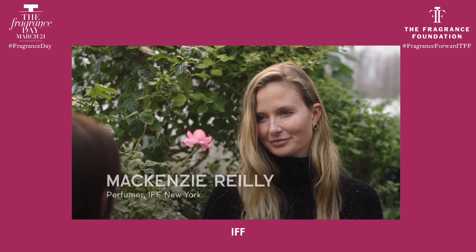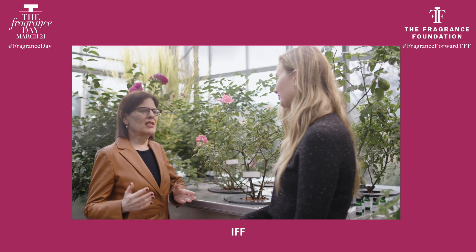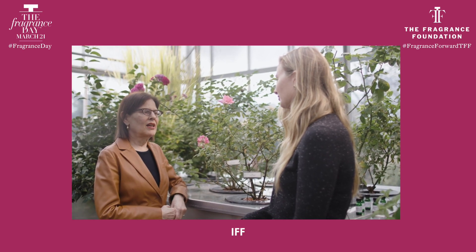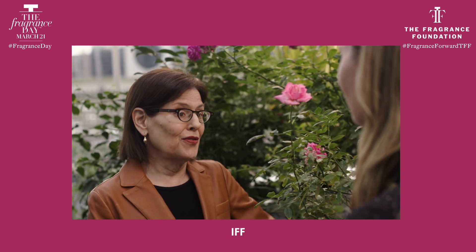Mackenzie, it is so exciting to be visiting the greenhouse at IFF today. Could you describe from a perfumer's point of view, how does the experience with livings affect the work you do? Livings adds another element to the palette that we have for our creations. Can you tell us a story perhaps about a particular experience that connects to livings that brought new ingredients into your portfolio?